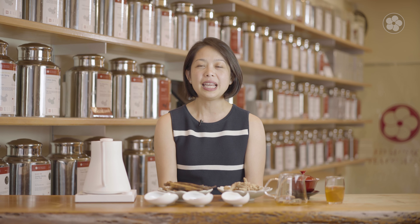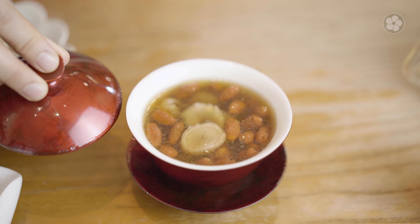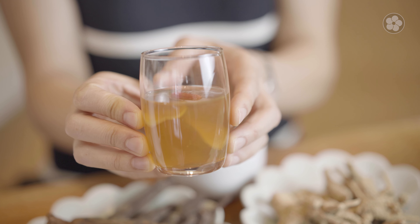Ginseng can also be used as an ingredient in cooking. Ginseng is traditionally added to chicken stock with dried goji and longan fruit for a fortifying and luxurious broth. You can also use ginseng as a culinary ingredient — we used it here to make a ginseng-infused jelly.